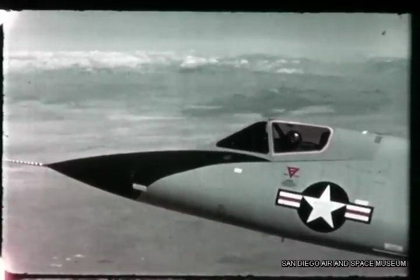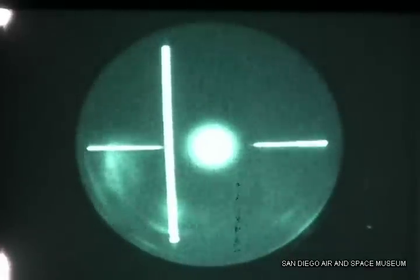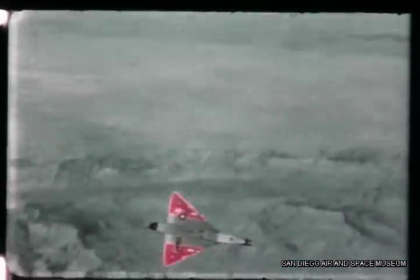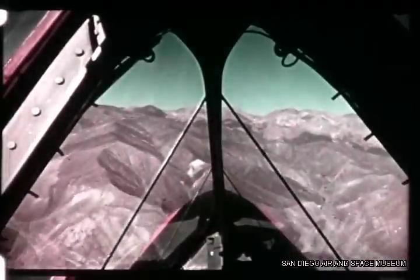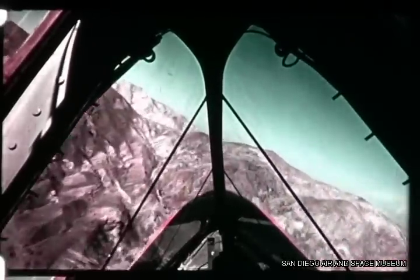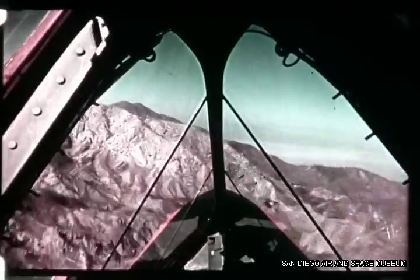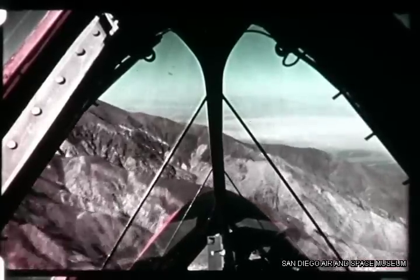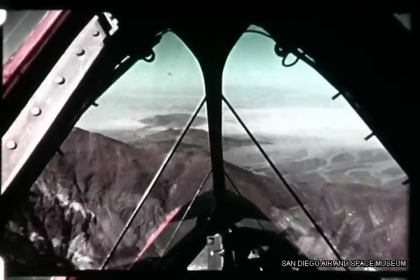It can carry internally any tactical weapon in existence, including conventional bombs, guided missiles, or special weapons. Its delta wing gives it stability at all altitudes and speeds. It is the only aircraft built with full emergency cabin pressurization. Its cockpit is efficient, simple, with excellent visibility. Its engine is the J-75 Pratt & Whitney with afterburner.